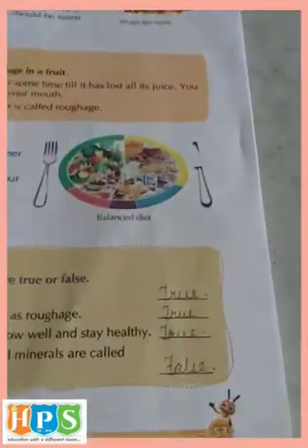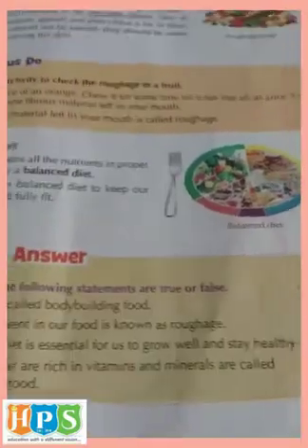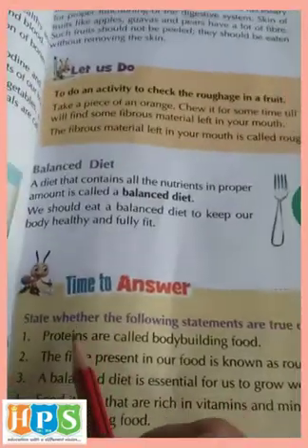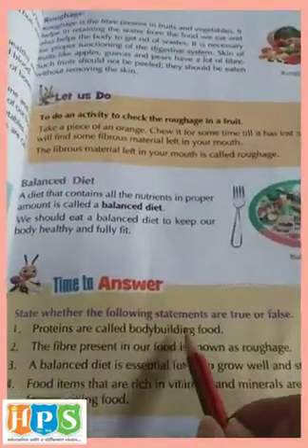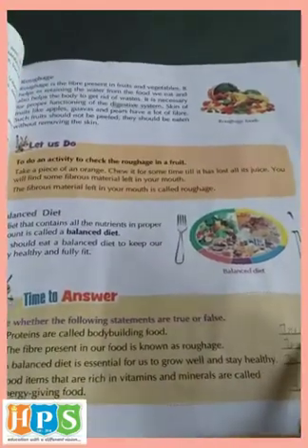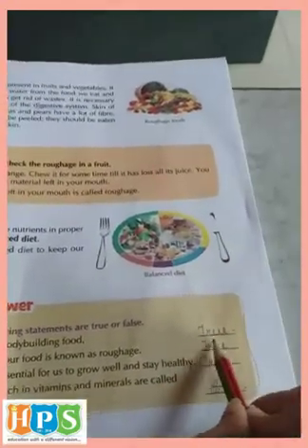Come to page number 53, children. Time to answer true or false. First one: Proteins are called body building food. The answer is true. Yes, they are the body building foods, so you have to write true.